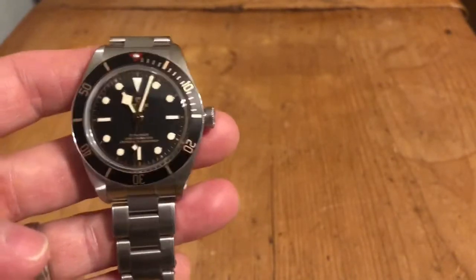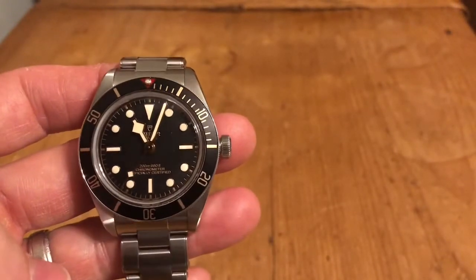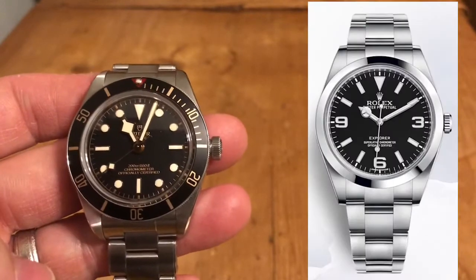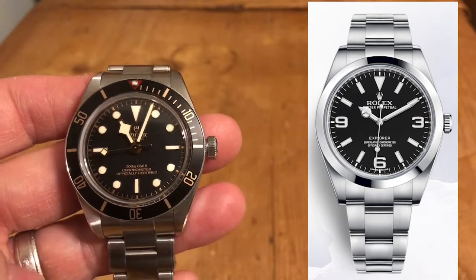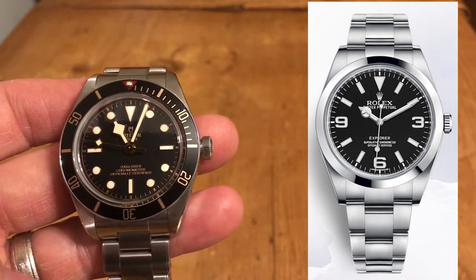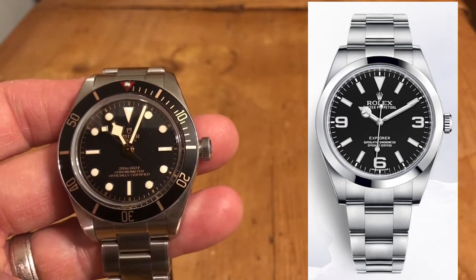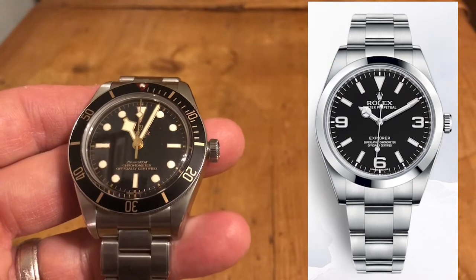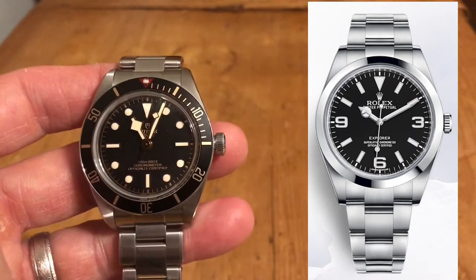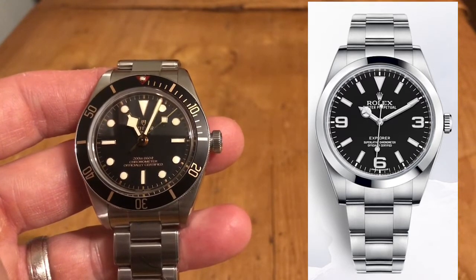There are other watches out there, though, that I've had experience with that I think could fit the bill. And one of them, probably no surprise here, is the Rolex Explorer 1. Now that watch is almost double the price of the Black Bay 58, but it is a Rolex and it is one of their flagship watches. Also another time-only piece with a great history and heritage. That watch you can easily wear in the boardroom, out with the guys, or hanging out at home. You can dress it up and dress it down.